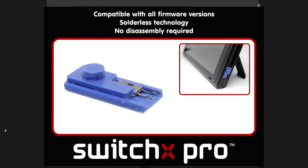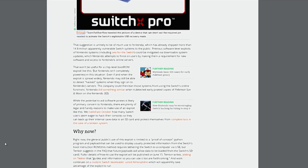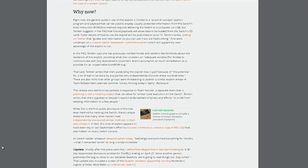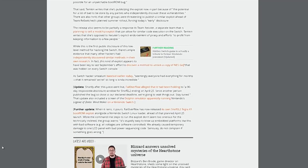They had been holding to a 90-day responsible disclosure window for ShofEL2, ending on April 25th. Since another person published the bug so close to the declared deadline, they said: "We're going to wait things out. Stay tuned." They also mentioned having a Dolphin emulator running — Legend of Zelda Wind Waker running on a Nintendo Switch. It's a pretty big, crazy deal.